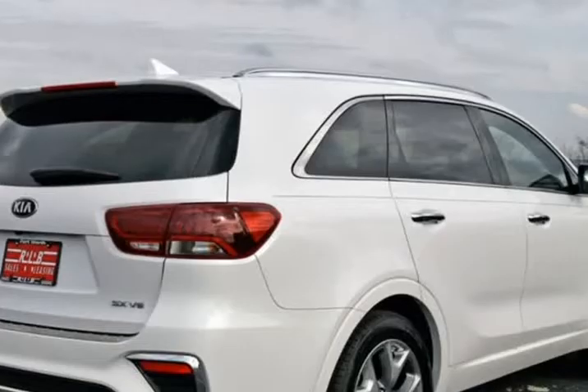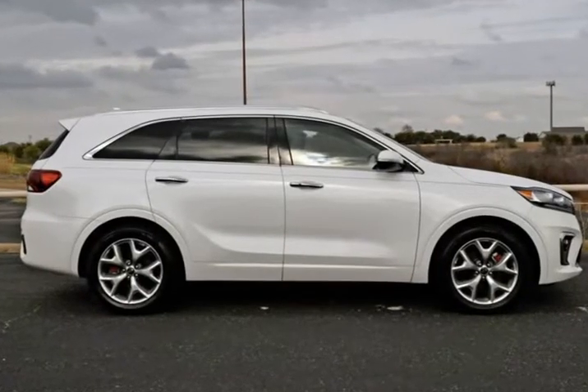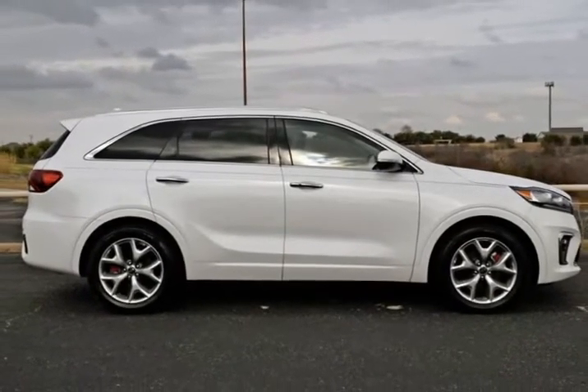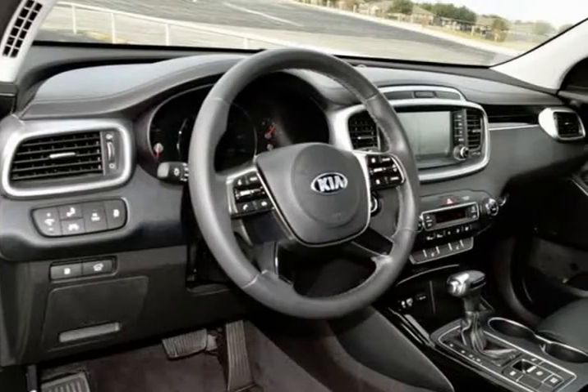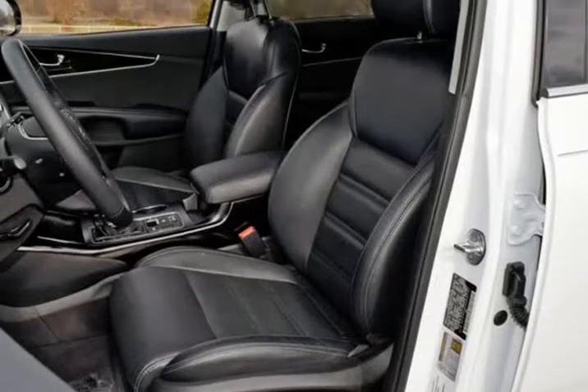The exterior is in above average condition for the year and mileage. The wheels are in superb condition with no abrasion. The interior of this vehicle is in above average condition for the year and mileage. This Kia was owned by a non-smoker. It drives and looks fantastic.